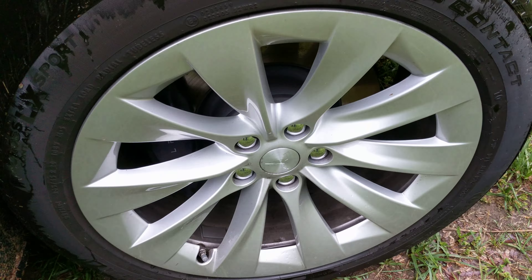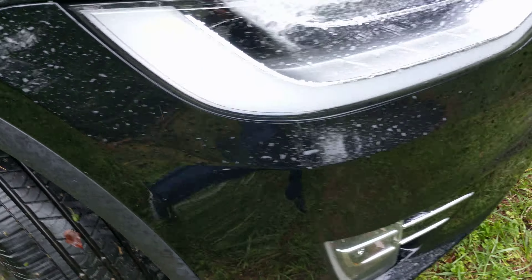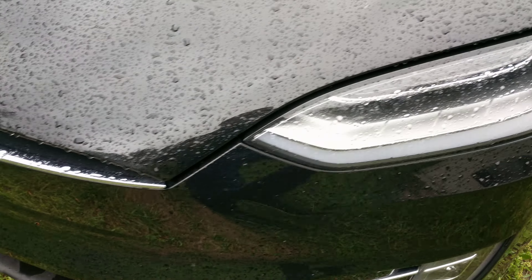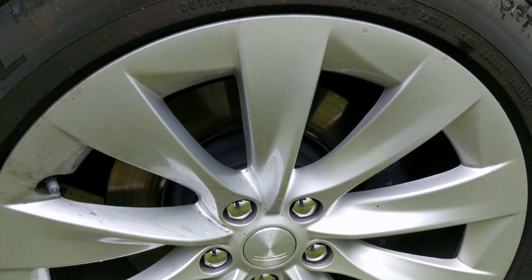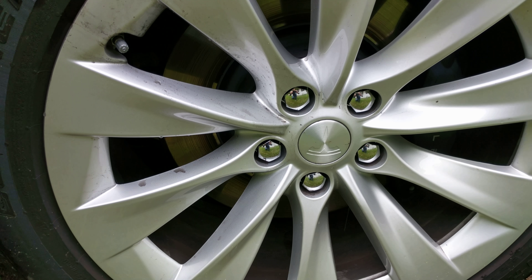And then the last one, the passenger side also looks clean, none of the black stuff. So let me know your experiences. Have you seen this on your Tesla, on your Model X or your Model S? Specifically, what I'm talking about is more than normal brake dust or dirt accumulation on the driver's front rim — that's what I'm seeing.